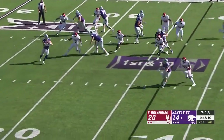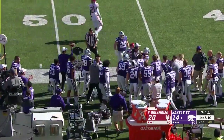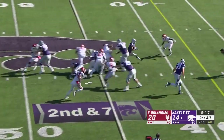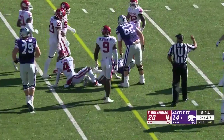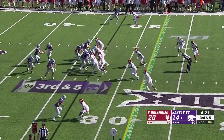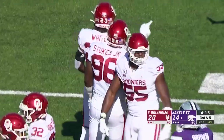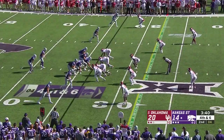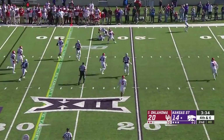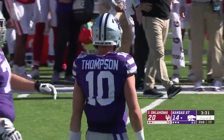Thompson on a rollout, zings one to the sideline and Dalton Schoen makes the catch. Straight ahead run, Gilbert spins close to the first down. Jet sweep — Phillip Brooks thrown back for a loss of a yard. Four-man rush, wide open — it's Joaquin Gill, first down and more to the 20-yard line. That's a fourth-down conversion and a big one, gain of about 14. Soft coverage but the attention to Malik Knowles opens Gill up.